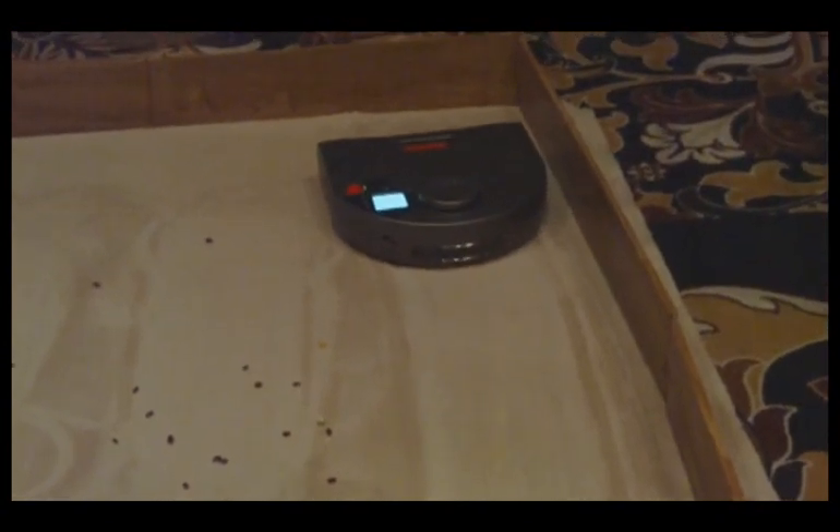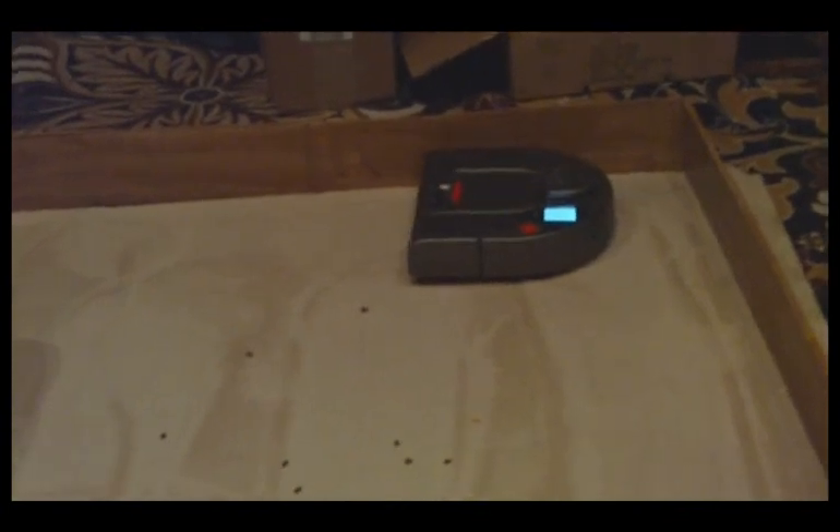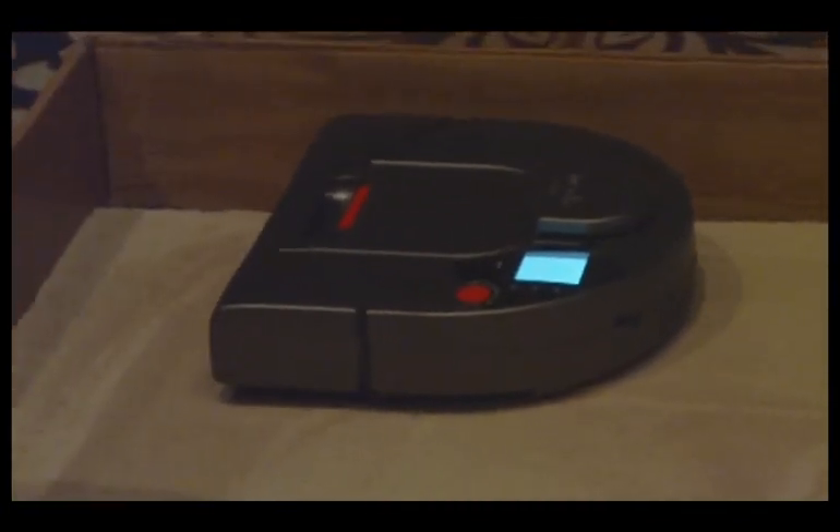It has a square front so it can get into corners easily. And then when it's done, it goes back to its docking station. And you can schedule it for the next outing, so it knows where its base is.